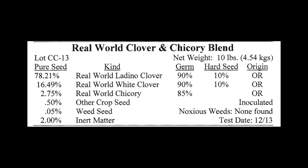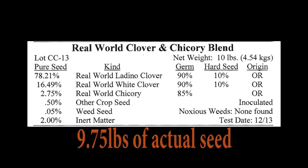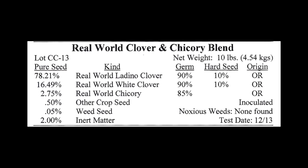Now let's look at Real World Wildlife Seed Company's Clover and Chicory Blend. Real World starts out by giving you 10 pounds in their one-acre bag, more than any other major food plot seed company. The big difference, however, is that Real World's 10-pound bag only contains 2.5% seed coating and inert matter, meaning that 97.5% of the product in the Real World bag is seed. This equates to 9.75 pounds of seed for a one-acre planting, significantly more seed than any major competitor, and more than double the amount offered by some of them.